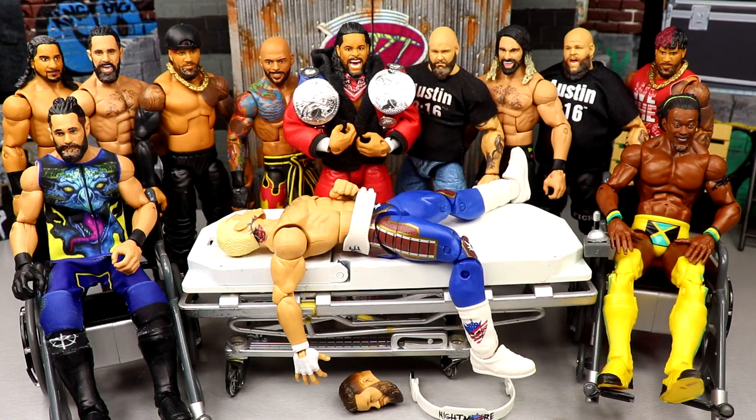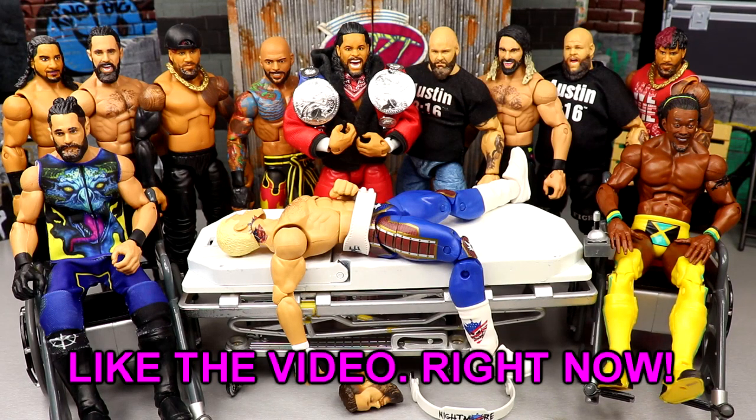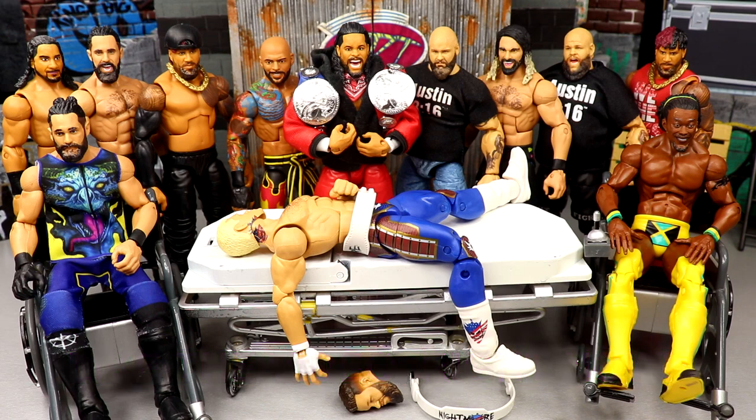Welcome back to another My Damn Toys video. Today we're back with WWE action figure surgery. I said we'd be back-to-back with quick rapid episodes because we had a lot of fix-ups to do and a lot of stuff to cover. We're back with WWE action figure surgery episode 84 - very excited, it's going to be a good day.